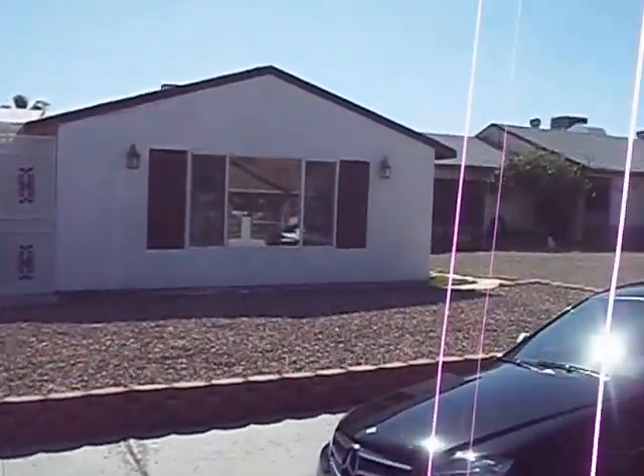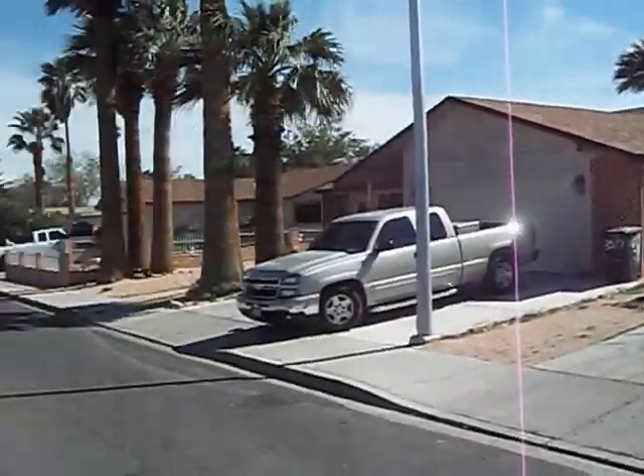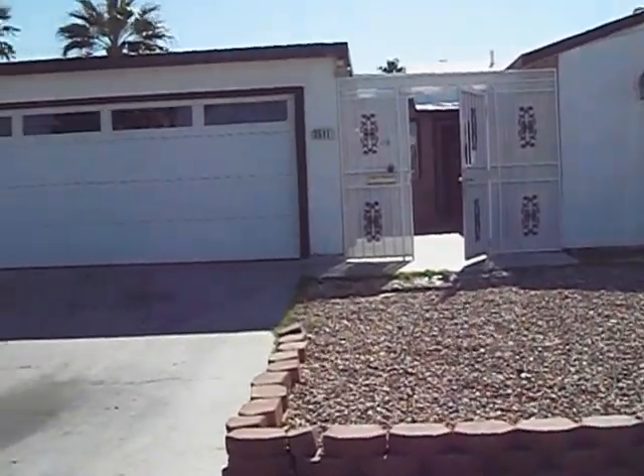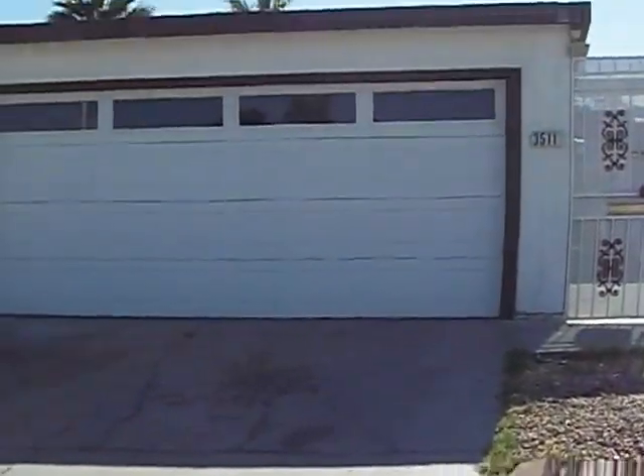This is 3511 Anthony Drive, south of Desert Inn in Pecos. This home is listed as a 3 bedroom, 2 bath, 680 square foot with a 2 car garage.